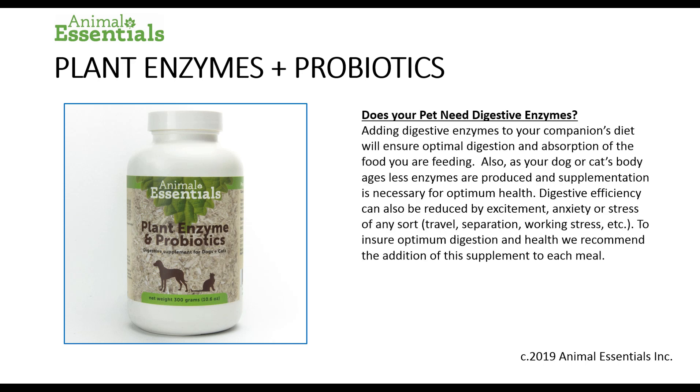Does your pet need digestive enzymes? Adding digestive enzymes to your companion's diet will ensure optimal digestion and absorption of the food you are feeding. Also, as your dog or cat's body ages, less enzymes are produced and supplementation is necessary for optimum health. Digestive efficiency can also be reduced by excitement, anxiety or stress of any sort such as travel, separation or working stress. To ensure optimum digestion and health, we recommend the addition of this supplement to your animal's feeding regimen every day.